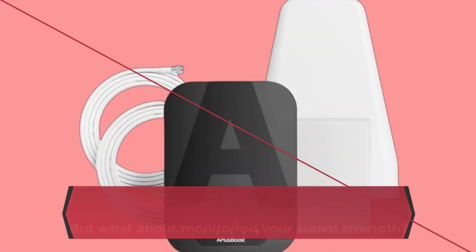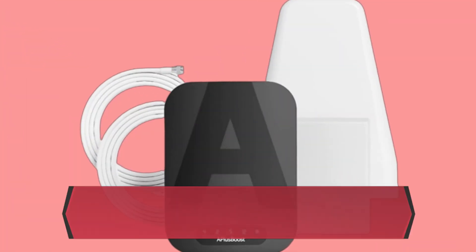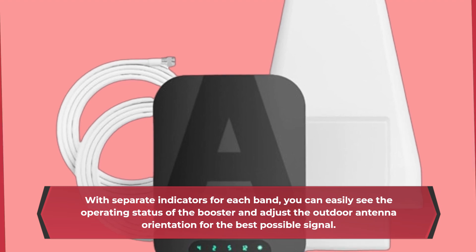But what about monitoring your signal strength? That's where the LED band indicator comes in. With separate indicators for each band, you can easily see the operating status of the booster and adjust the outdoor antenna orientation for the best possible signal.